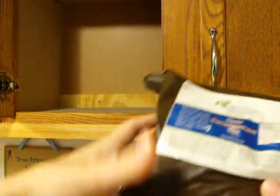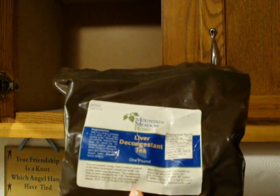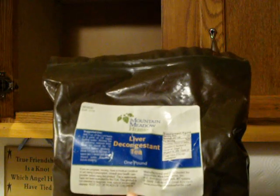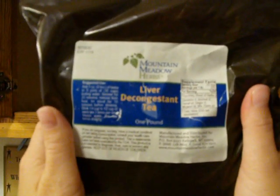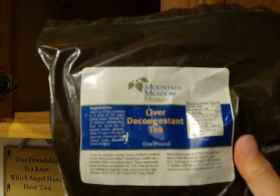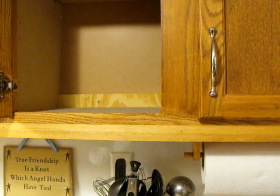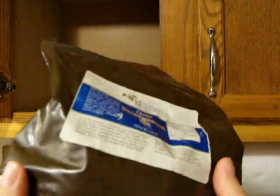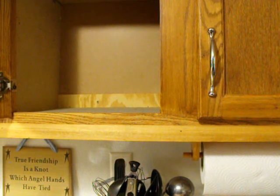Then I have this bag of liver decongestant tea. If you watched my video on natural remedies, I had told you about my husband doing a liver and gallbladder cleanse. This is what he was supposed to drink after doing that cleanse, to help keep the liver clean. We've never even opened the bag. After he did that cleanse, he felt great, so we just never got around to it.